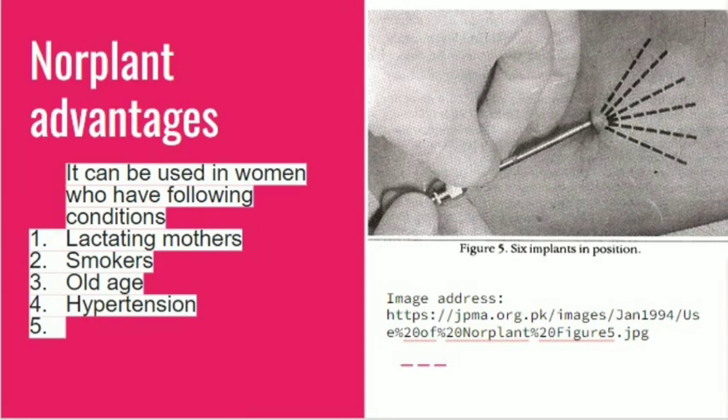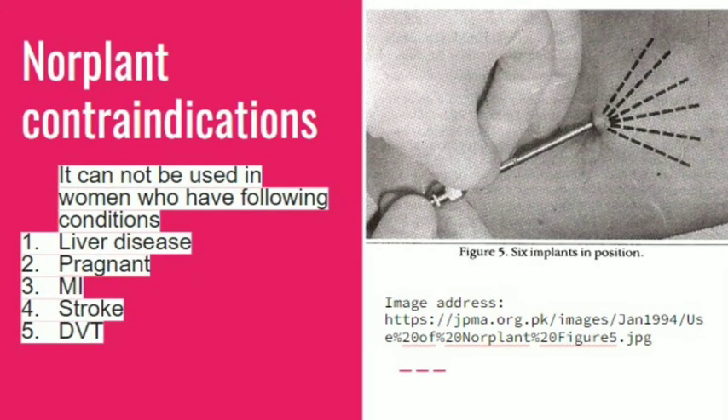Advantages: Norplant can be used in women who are lactating mothers, smokers, of old age, or have hypertension. It is not used in women who have liver disease, are pregnant, or have a history of MI, stroke, or DVT.